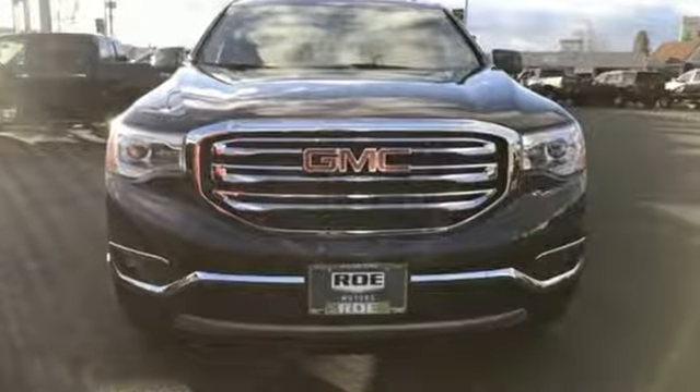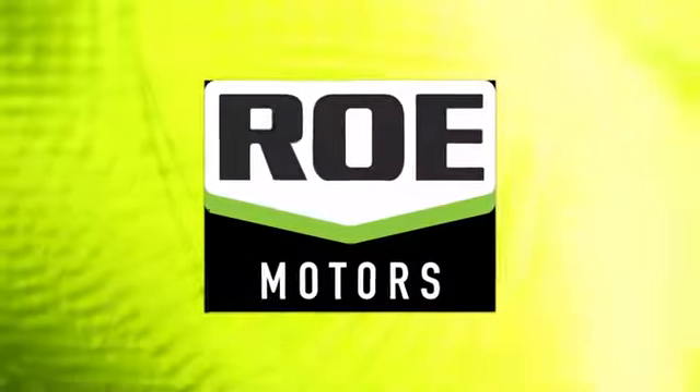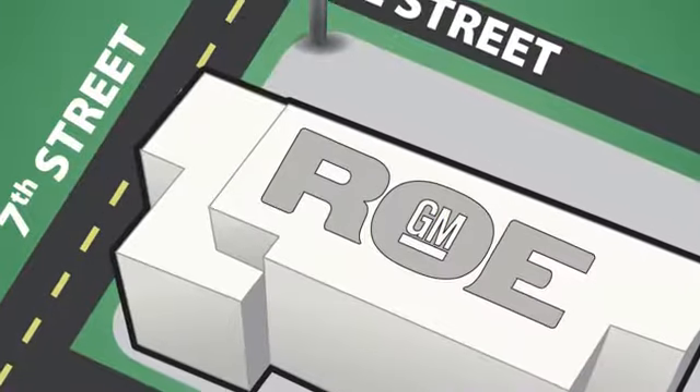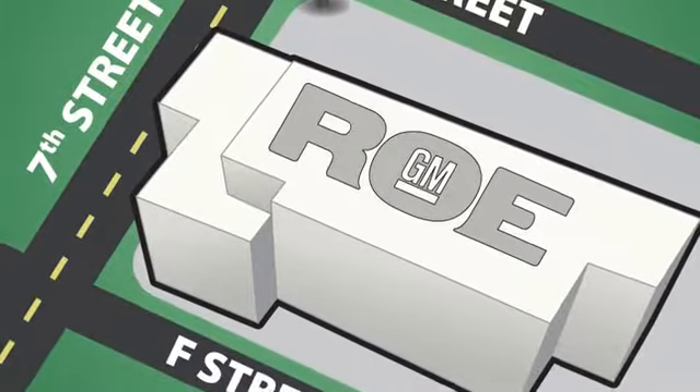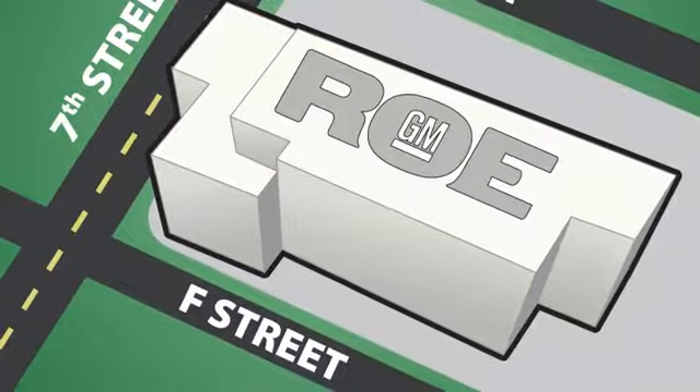Someone is going to drive this fantastic vehicle off the lot. It should be you. Test drive it today. Come join our family today. We're conveniently located at 201 Northeast 7th Street in Grants Pass, Oregon, just a half hour from Medford.